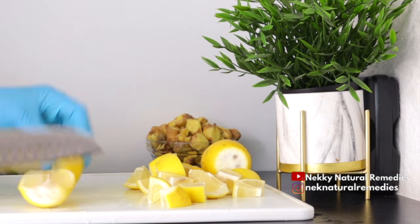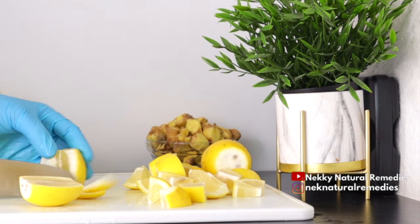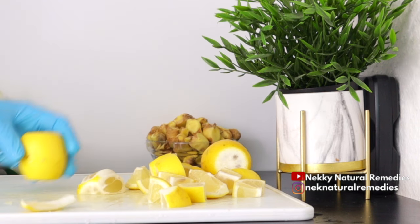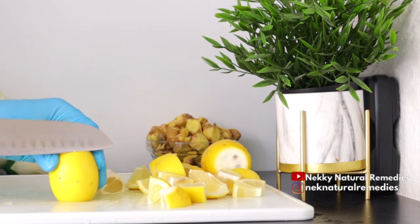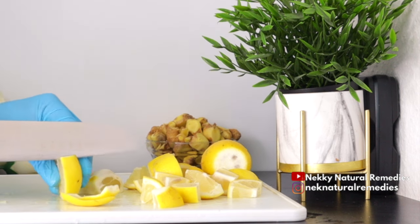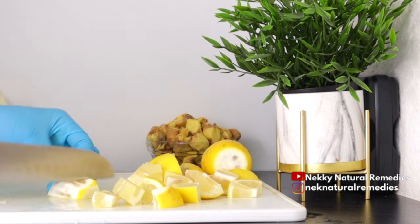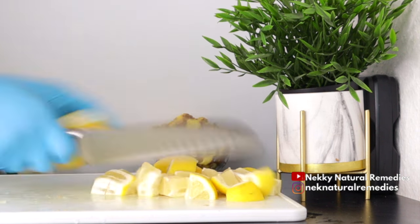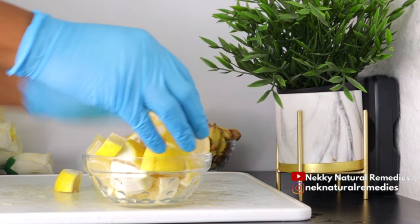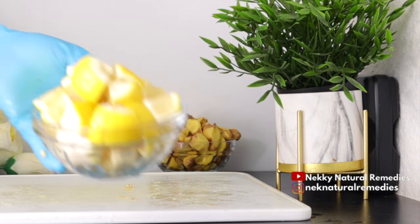Lemons are good for heart health because low vitamin levels in the blood are associated with increased risk of stroke, so you should be adding lemons to your food and drinks, especially if you are overweight or have high blood pressure. Lemons also help prevent kidney stones — the citric acid in lemons helps reduce the risk of kidney stones. Lemons also help prevent anemia, which is often caused by iron deficiency.